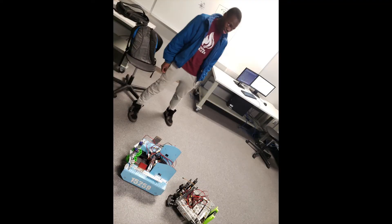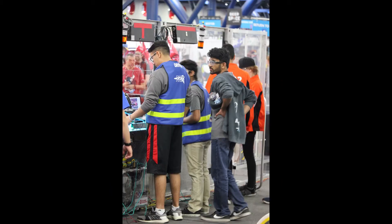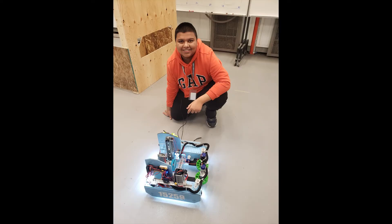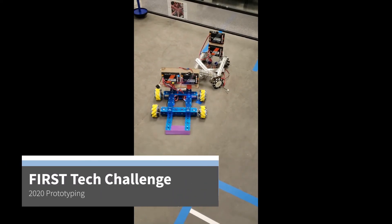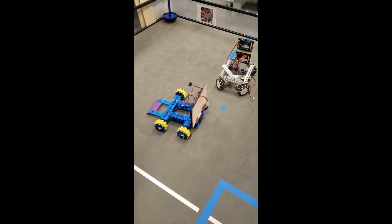Now for some students, this isn't enough in robotics. For them, we offer Team 7277, the Nelson Mandela Robotics team. This group meets after school to build competition robots. A grade 10 joining this team can expect to be part of one of the First Tech Challenge teams who builds small robots to compete against teams from across Alberta.